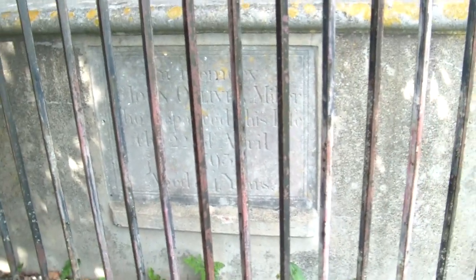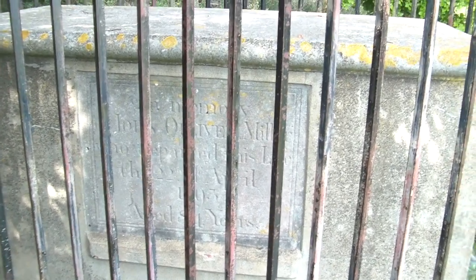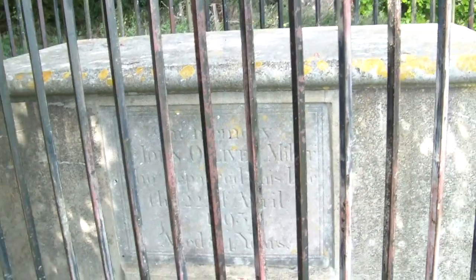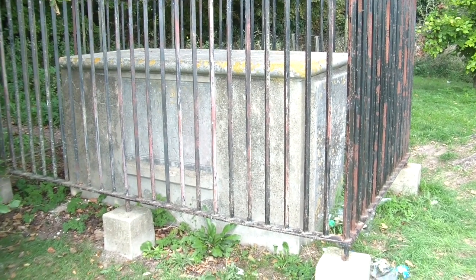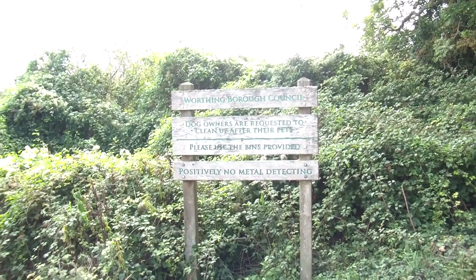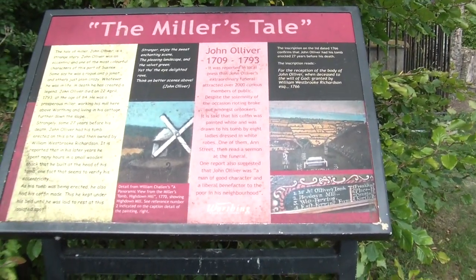I don't think you can see it through the bars but: 'In memory of John Oliver, Miller, who departed this life the 22nd of April 1793, aged 84 years.' He built this tomb 30 years before he died, so at 54 he built that — and it was probably full of whiskey for a good many years. He's face down there waiting for the world to turn the right way up. Don't you just love people like that? There should be more. Worthing Borough Council: positively no metal detecting — that's because there's an earthworks up there, so the local archaeologists will be dealing with that one.